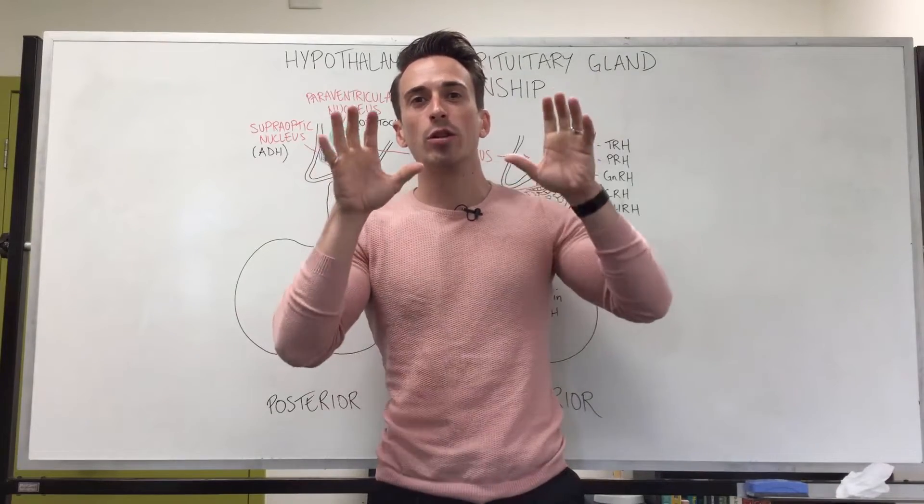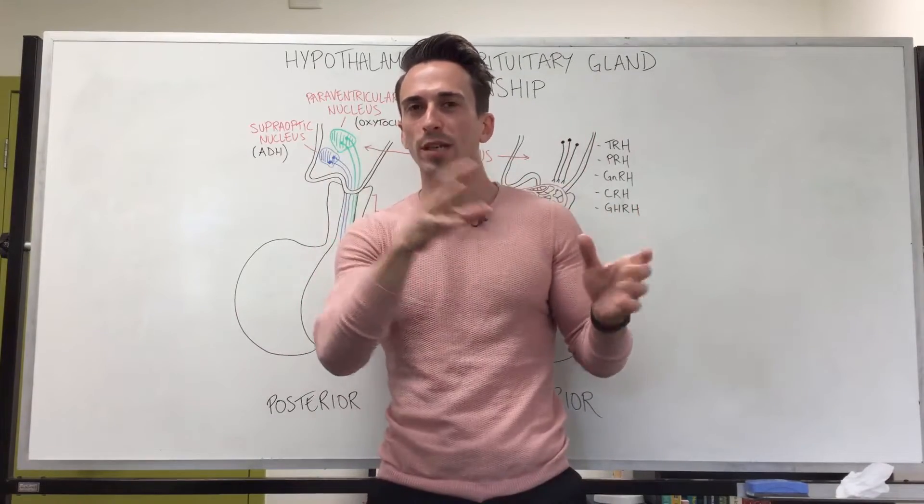Hi everybody, Dr. Mike here. In this video we're going to look at the relationship between the hypothalamus and the pituitary gland.